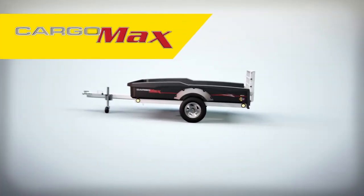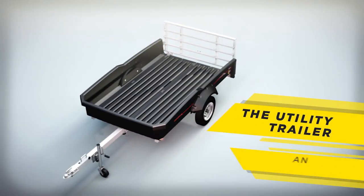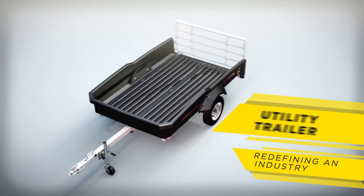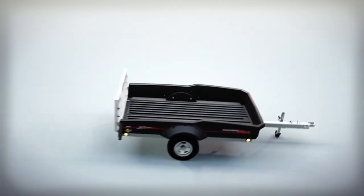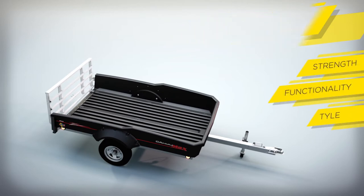Presenting the CargoMax by Flow — the utility trailer that's redefining an industry. The CargoMax is a game changer. Flow's extreme rugged technology creates a unique combination of strength, functionality and style.